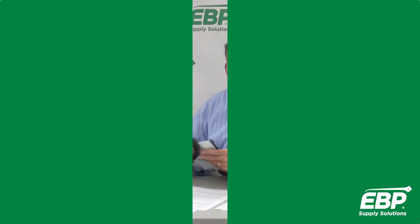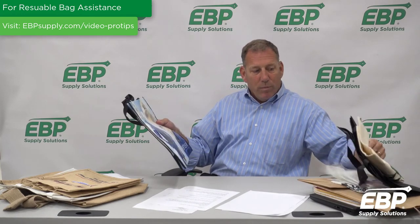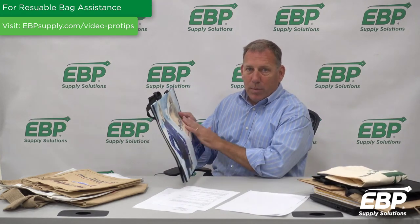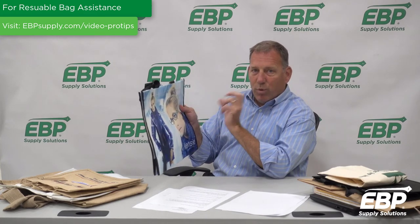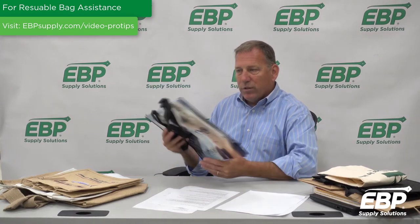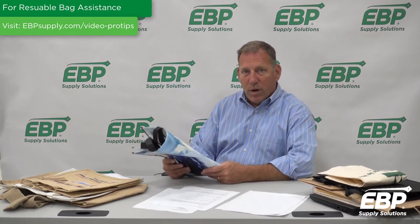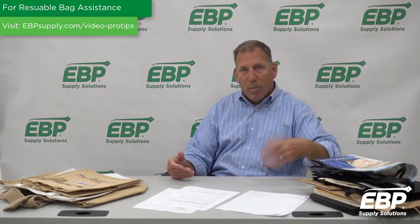A laminated bag is a step up from the traditional non-woven polypropylene bag. The biggest difference between the two is your ability to use high-quality graphics and really get your message out there for your store. It's a little bit more expensive, but there's a value placed on these bags, and retailers can generally capture their money back by retailing these bags and making it more of a marketing piece.